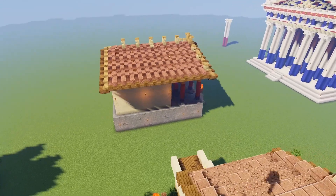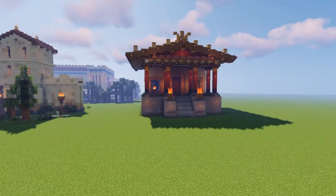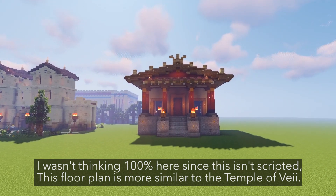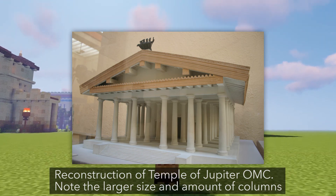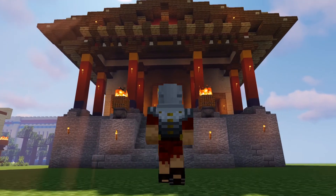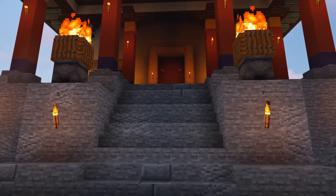Now this design is influenced by a later Etruscan-slash-Roman temple on the Capitoline Hill called the Jupiter Optimus Maximus Capitolinus — one of the most important temples in Rome, if not the most important — and it has a trio. So it has Jupiter, the main god, his consort Juno, and Minerva. This is the trio, and we call this the Capitoline trio. That's why I made this kind of three cellae here.